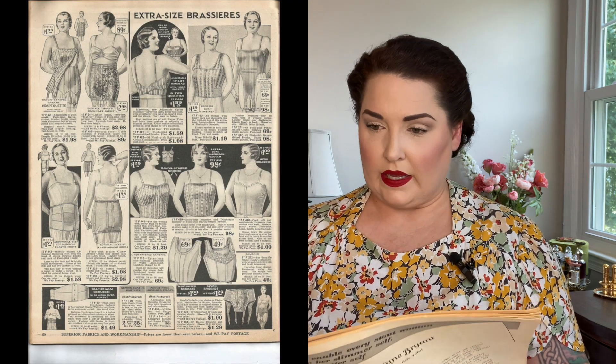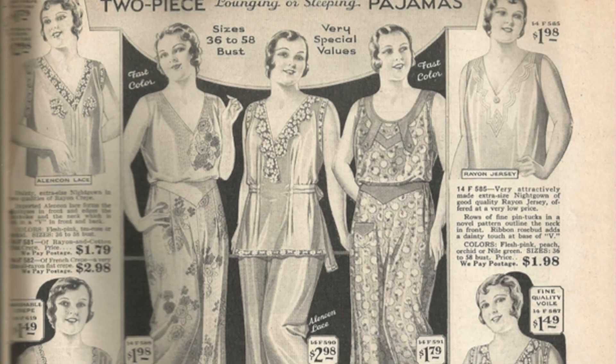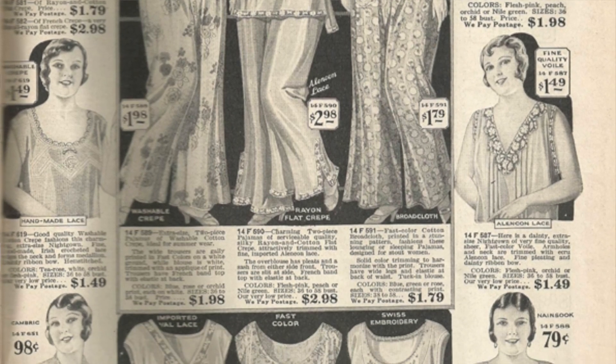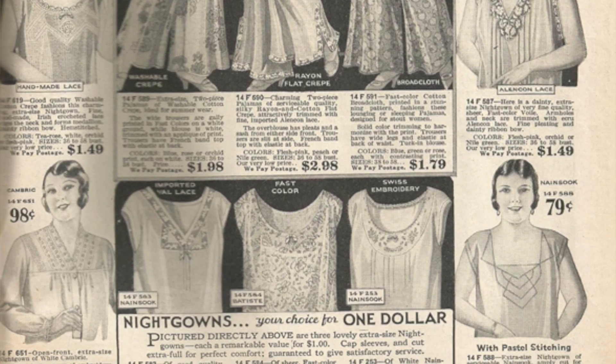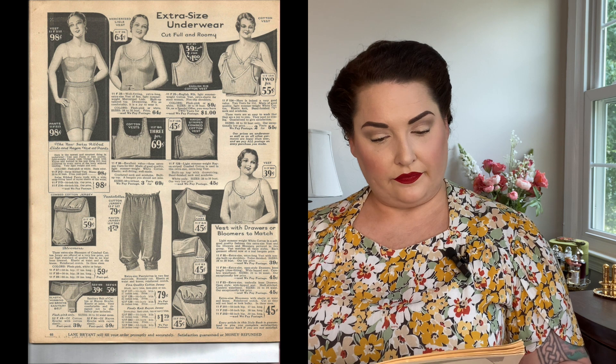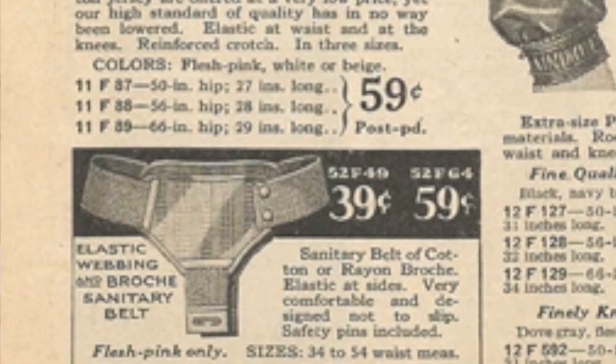Here are some brassieres and camisoles. And then here are some lounging or sleeping pajamas — two pieces, the top and the pants. I wish that these were available still. There are some nightgowns in here, but these two-piece lounging or sleeping pajamas are just gorgeous. I really need to get my butt in gear and start sewing so I can make my own because these are just amazing. More camisoles and little bralettes and pantaloons, and then an elastic webbing sanitary belt.